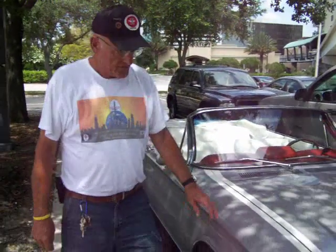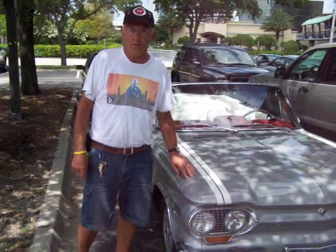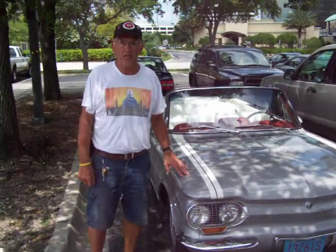We're here at the Jacksonville convention with Tom Severson from Madison, Wisconsin, member of CORSA and a member of our local chapter, the Capital City Corvair Club in Madison, Wisconsin. What do we got here? This is a Fitch Sprint since 1964.